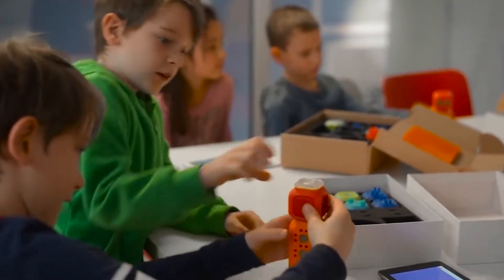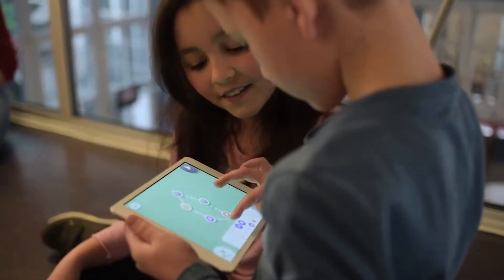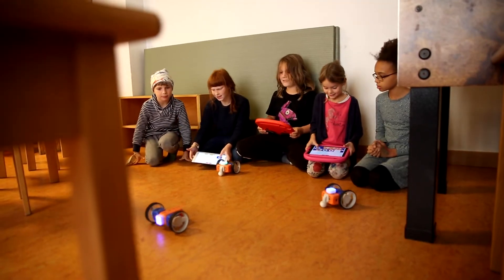Wait — teach five, six, and seven-year-olds to design and program robots? Maybe you are crazy.